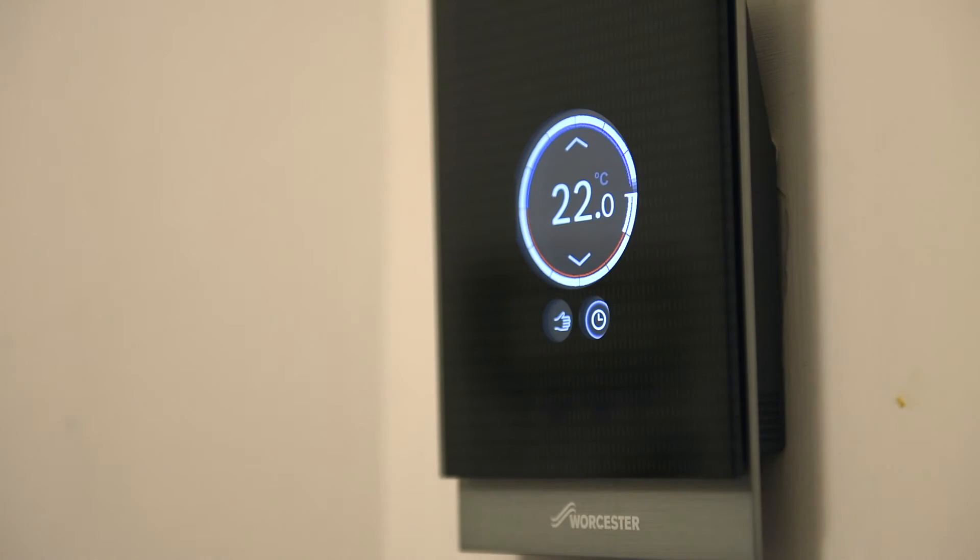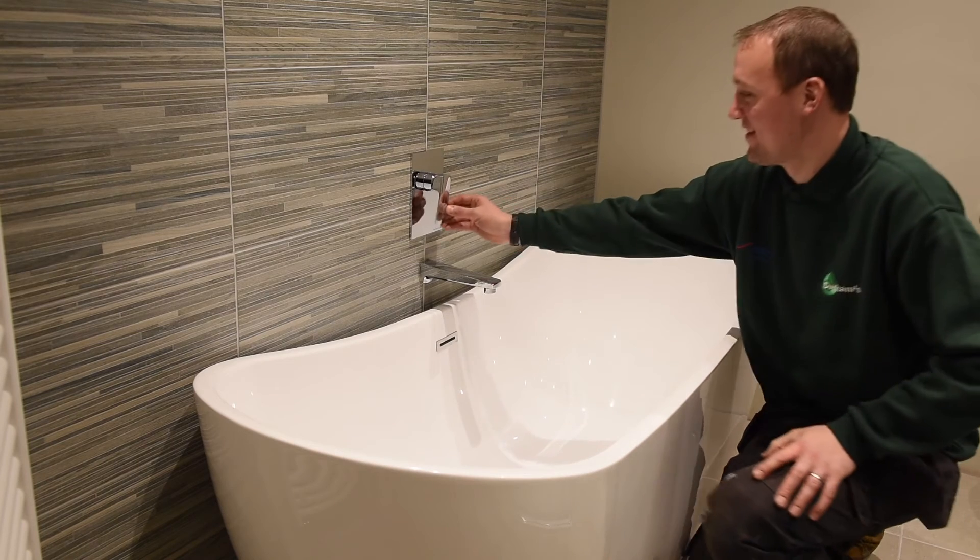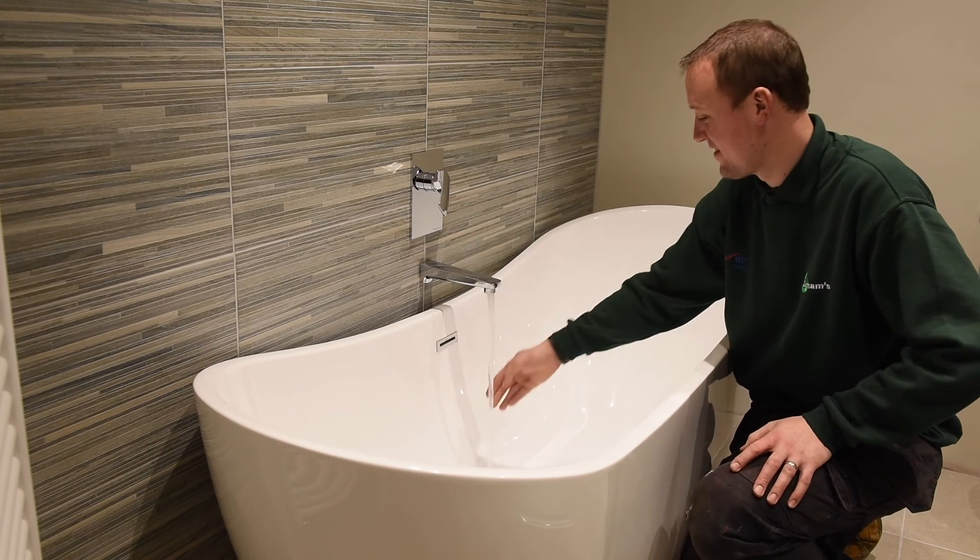I chose to install the cylinder because of the size of the house — with multiple bathrooms, we've recently installed a new bathroom with a bigger bath, and I wanted to make sure I had enough hot water. A combi boiler just wasn't big enough for the job.